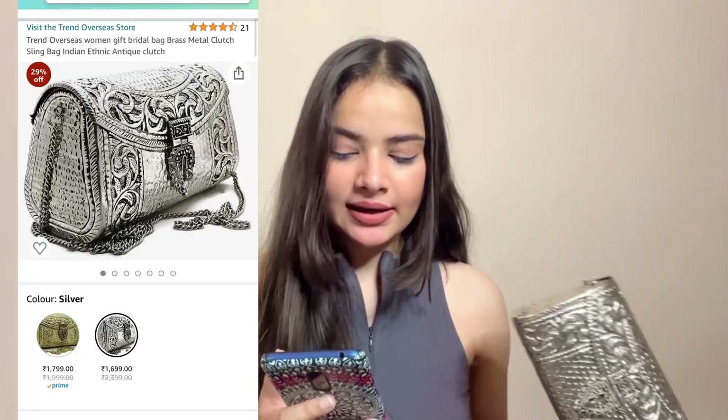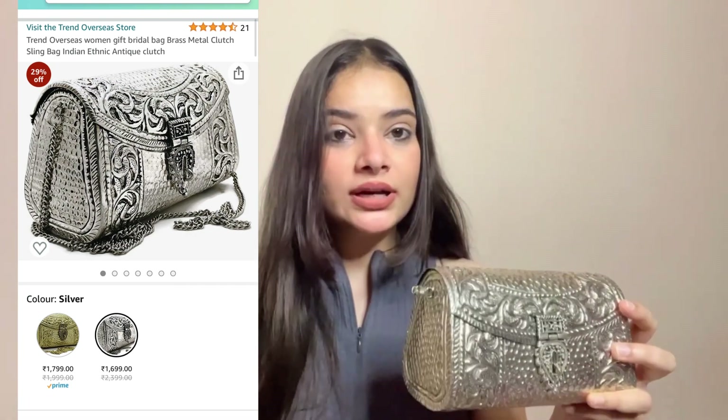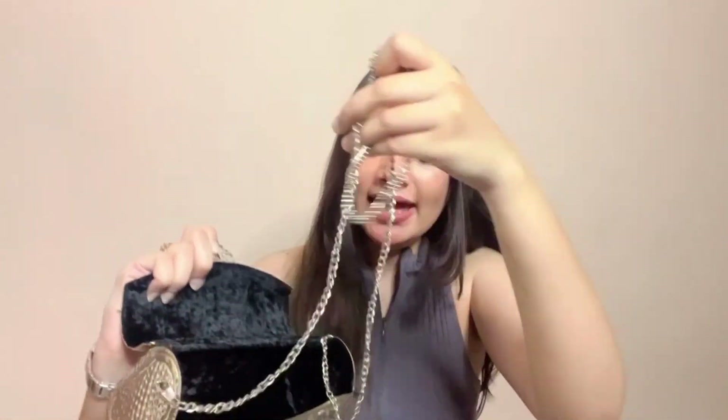Everything was very good and I would give it 10 on 10. This bag is a Trend Overseas Women Gift Bridal Bag — a brass metal clutch sling bag, Indian ethnic antique clutch. It is available in golden and silver color, but I chose the silver-gold color for 100 rupees extra. It is a beautiful piece, looks very antique. You open it and inside there is a full velvet covering, which keeps it safe. It has sufficient space, a small compartment, and you can get a sling. I like it as a clutch.